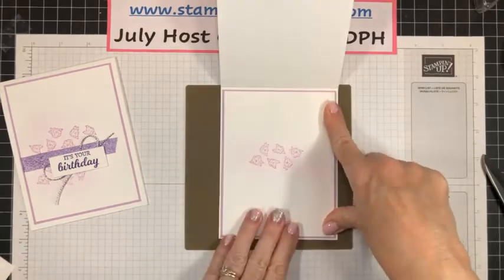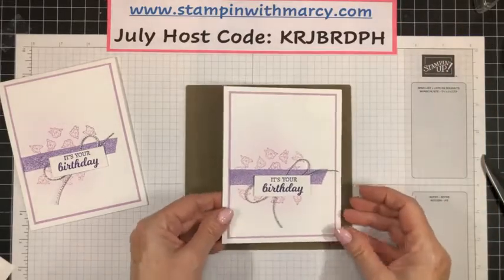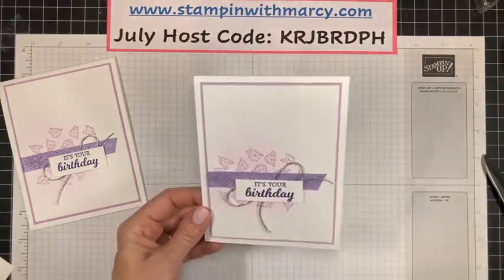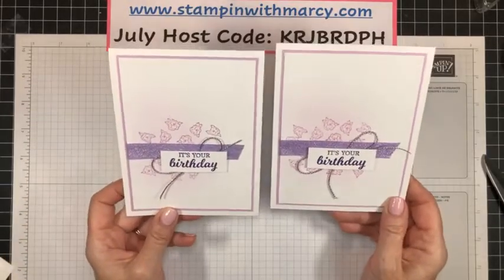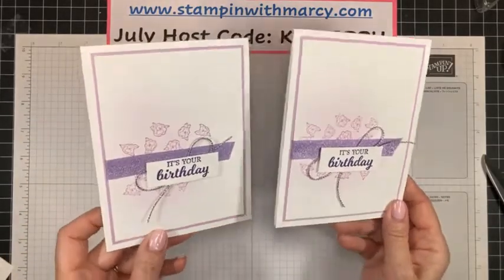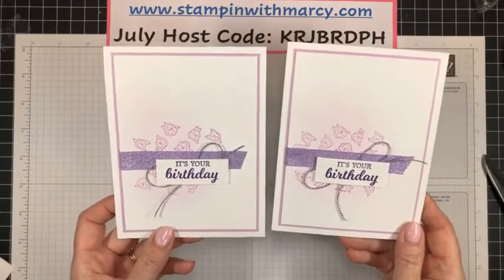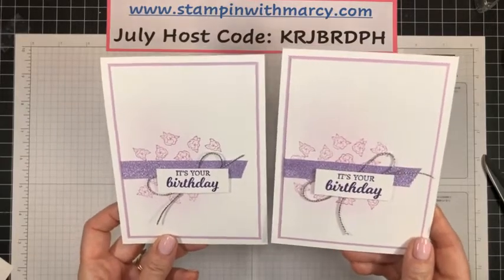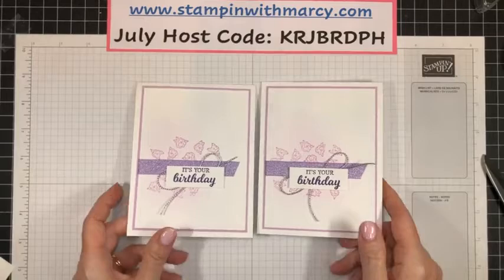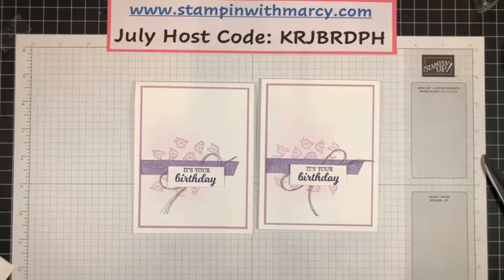There we have it — such a pretty but so simple card. Perfect if you've got to do some mass producing — it doesn't take much effort at all. Just a few different little steps, but oh so lovely. I hope you guys like that card. Let me clear this out of the way — I've got some reminders for you.